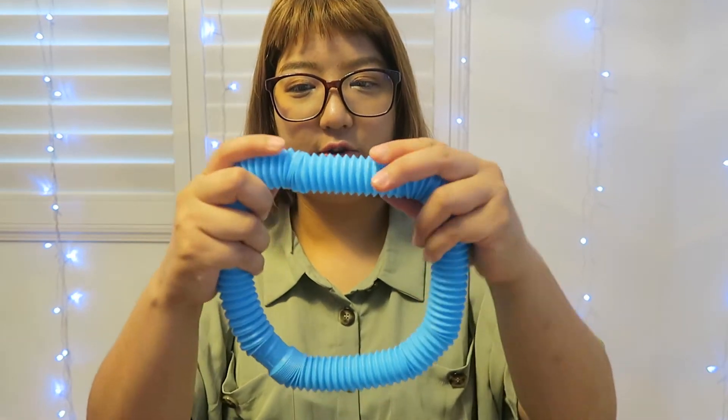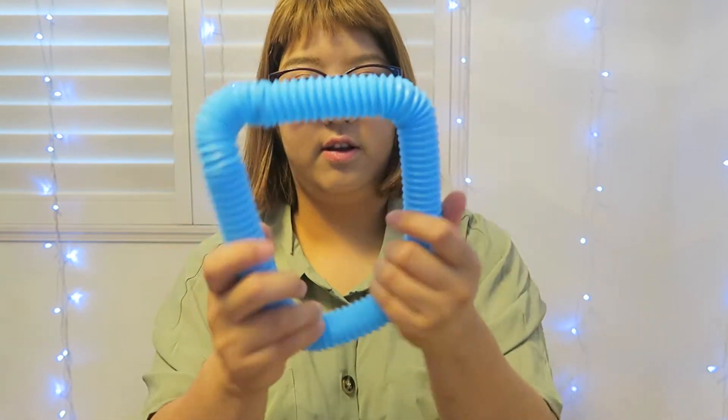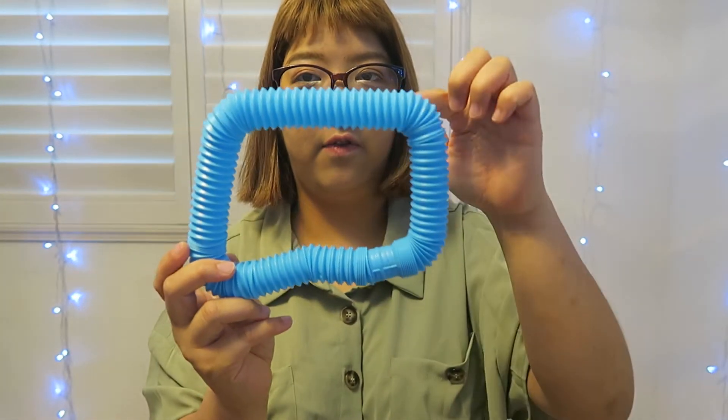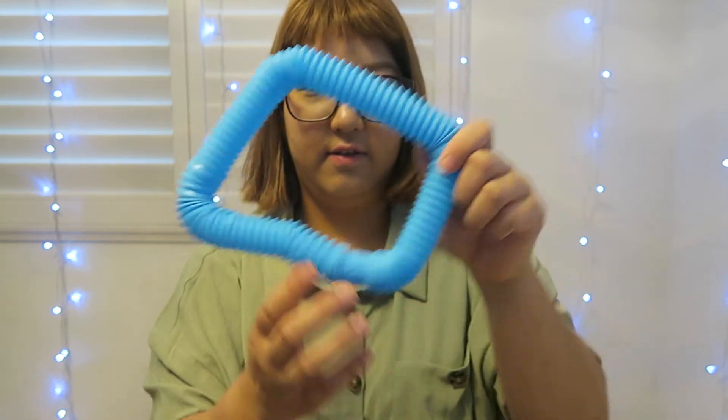And a square — should we try to make a square? I can kind of make a square, huh? A square has four corners. Let's make it back into a circle. And it could be my little crown!